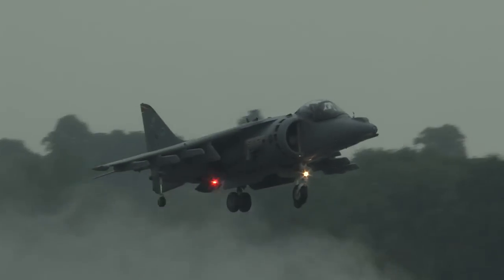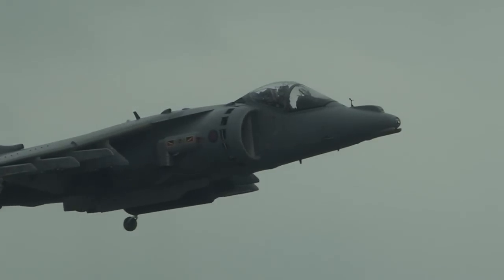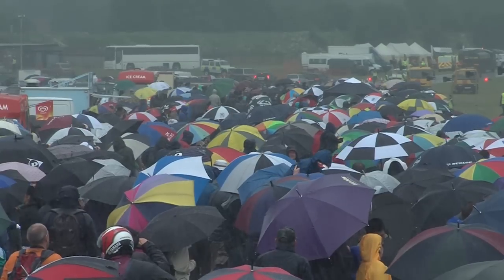I particularly enjoy doing the bow because that's what everyone likes. The whole VSTOL side of things is hard work, but it's good fun and it's great for the crowd to see.